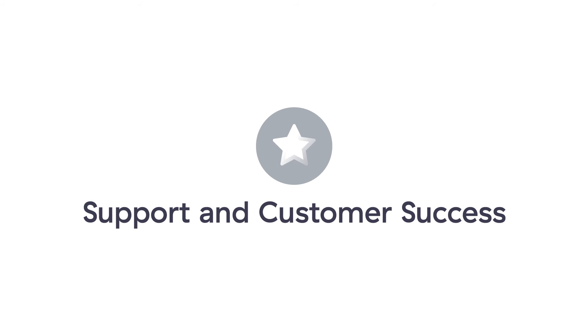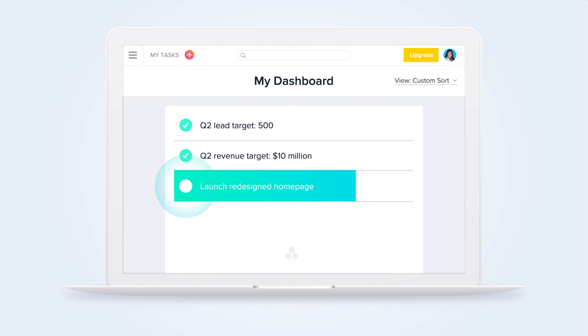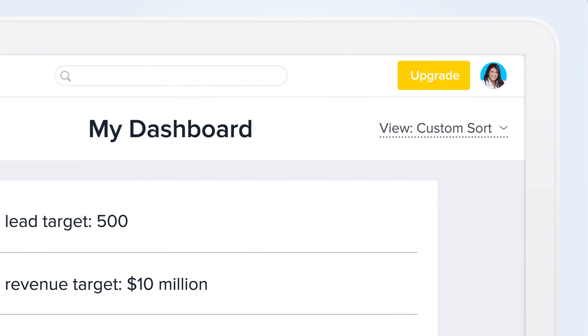In addition to more members and more features, we also offer priority support and a customer success program. Asana Premium is powerful enough to run your entire business, and it's easy to upgrade.